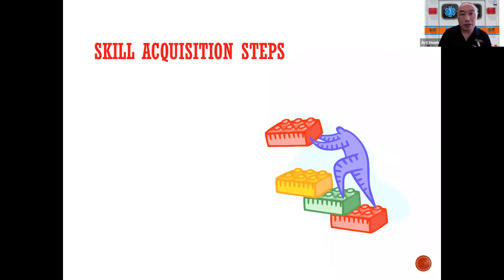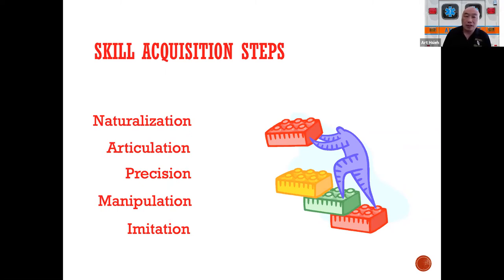Skill acquisition steps exist not just in EMS but in any technical field where there are procedures and hands-on therapeutics. There's a series of measurable, definable steps: from imitation, that moves to manipulation, to practicing skills until they're precise, then articulating them into simulations and scenarios, to the point where they become a very natural process that frees up the brain to do other things. That's the naturalization process.